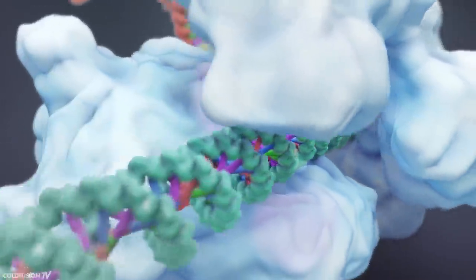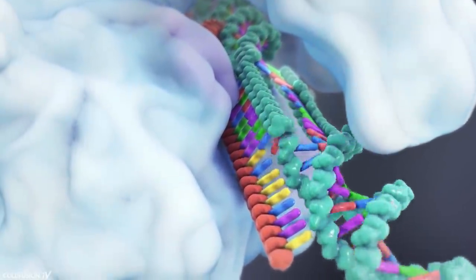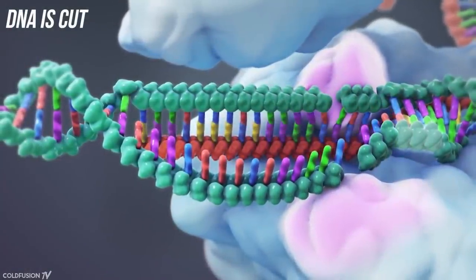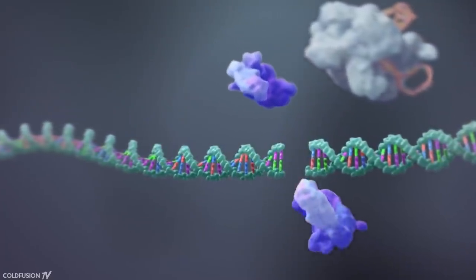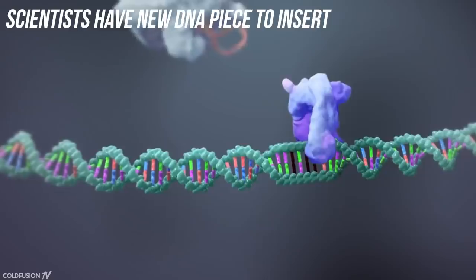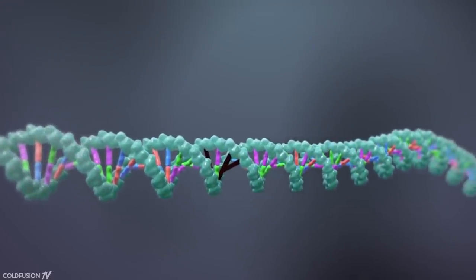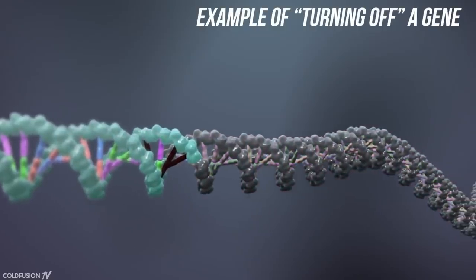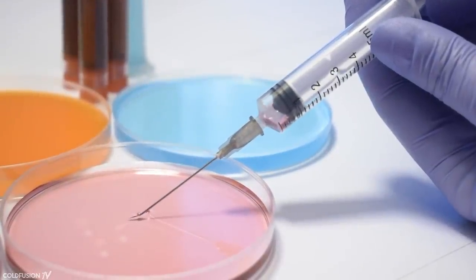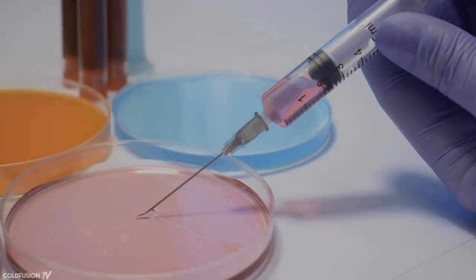The guide searches along the DNA sequence until it finds its target — think of it a bit like a Google search. Once the right part of the DNA sequence is found, the enzyme cuts the DNA. The DNA then tries to repair itself by searching for the nearest bits of DNA to grab. Scientists have already introduced a new DNA sequence along with the guide, so when the DNA is searching for something to grab, it picks up the scientists' introduced DNA and stitches it into itself. A microscope and a tiny needle can inject both the biological scissors and the new pieces of DNA at once. That's oversimplified, but that's essentially how it works.